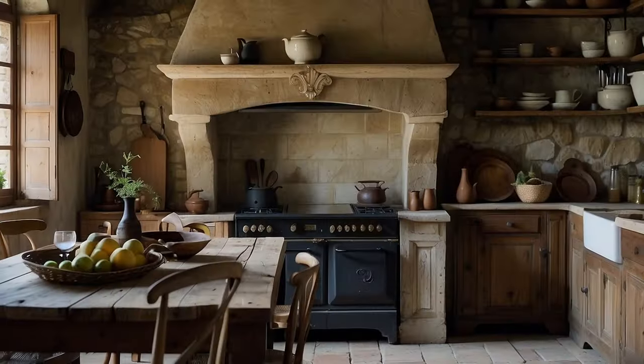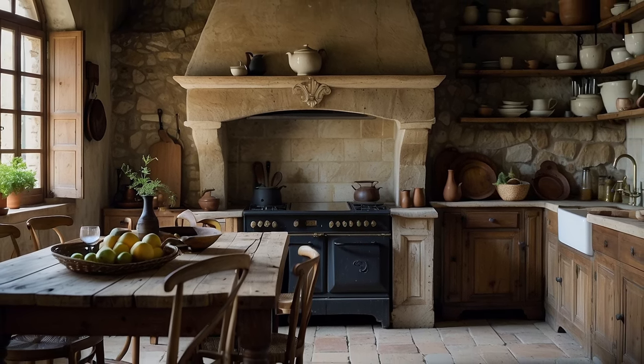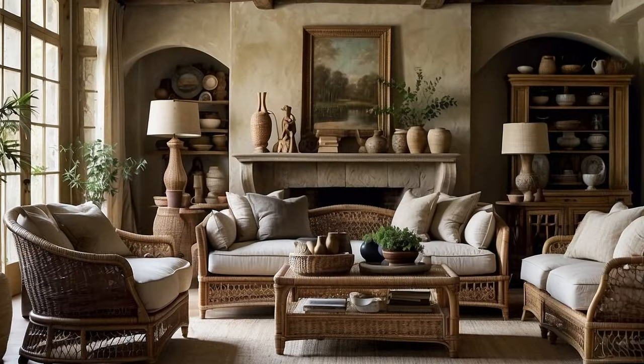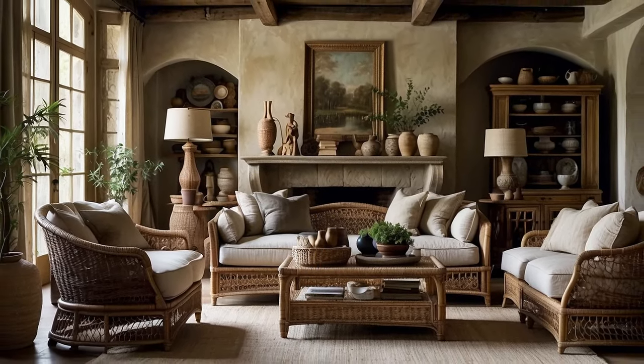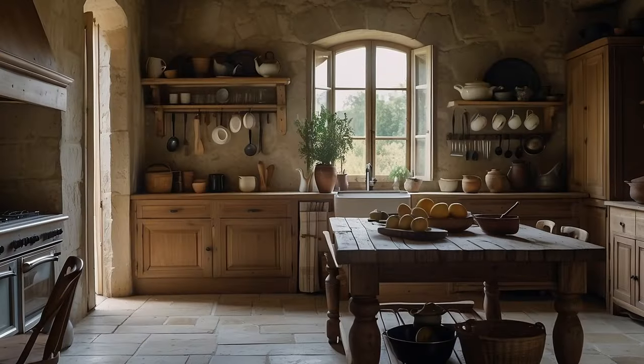Weathered wood, with its aged patina and rich grain, takes center stage, adorning floors, ceilings, and furniture with rustic charm. Each knot and imperfection tells a story of resilience and endurance, while the smooth, worn surfaces invite touch and contemplation.